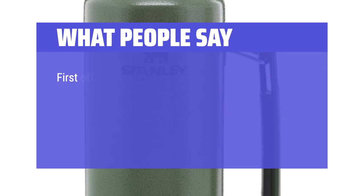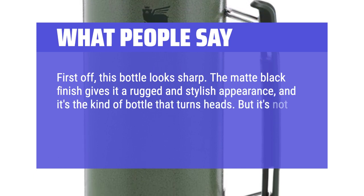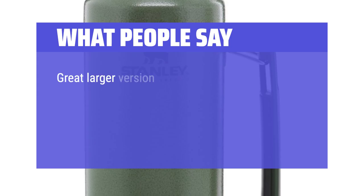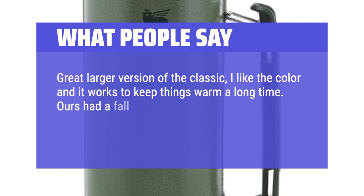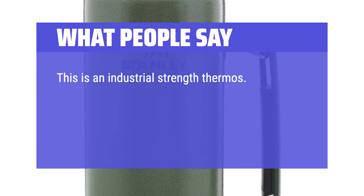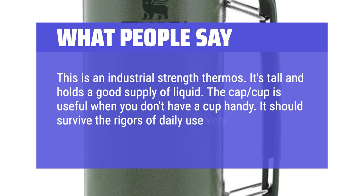What people say: This bottle looks sharp — the matte black finish gives it a rugged and stylish appearance, and it's built like a tank, feeling solid and durable. It keeps things warm a long time. Ours had a fall the first time out, it dented the metal lid but is still intact and works well. This is an industrial-strength thermos — it's tall, holds a good supply of liquid, and the cap cup is useful when you don't have a cup handy. It should survive the rigors of daily use very well.